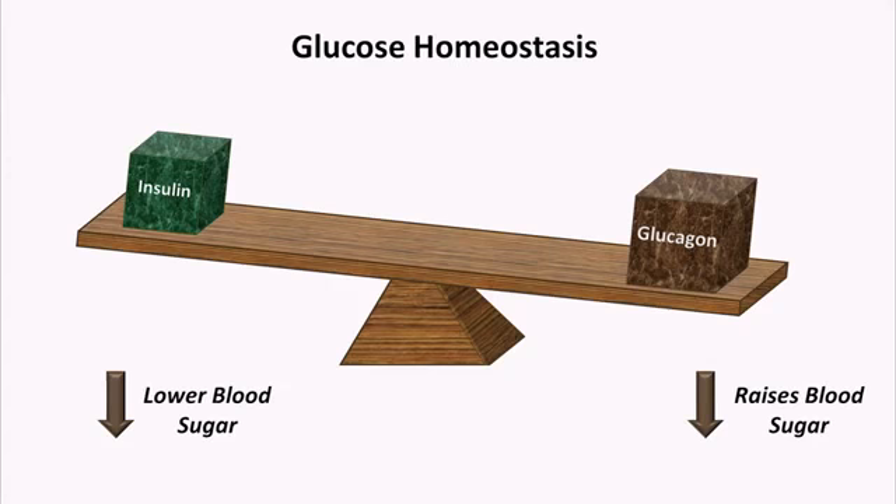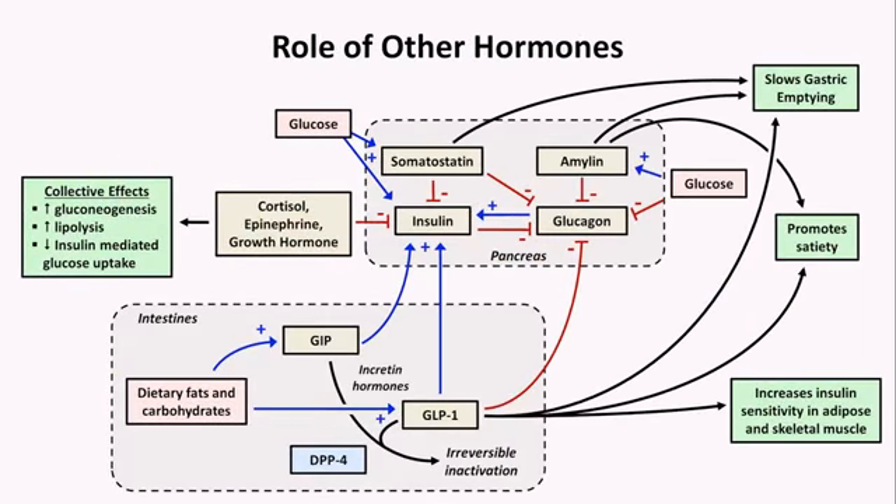There are at least seven other hormones involved which regulate the secretion of insulin either directly or indirectly. This diagram is discussed in detail in my insulin and glucagon video, but if we strip away all but the essentials necessary to understand treatment, we are left with this.